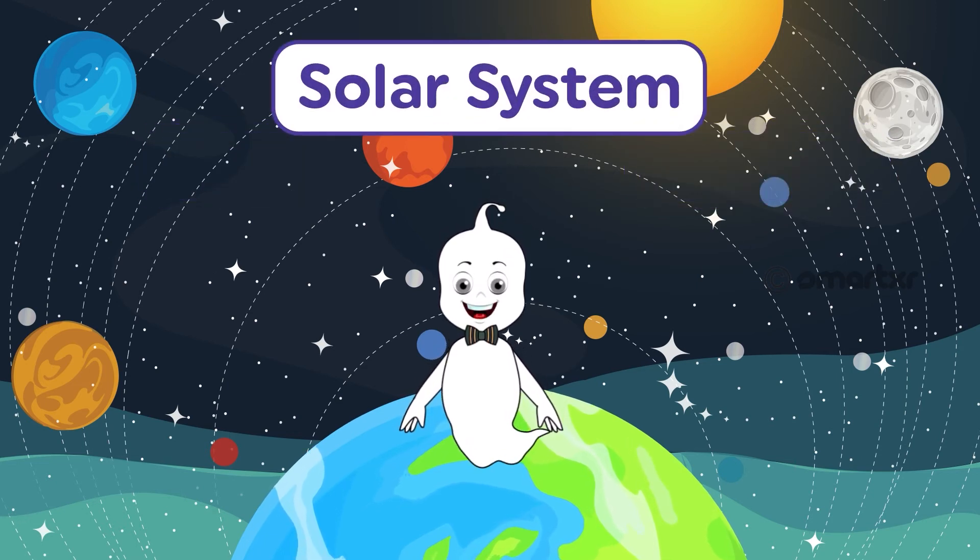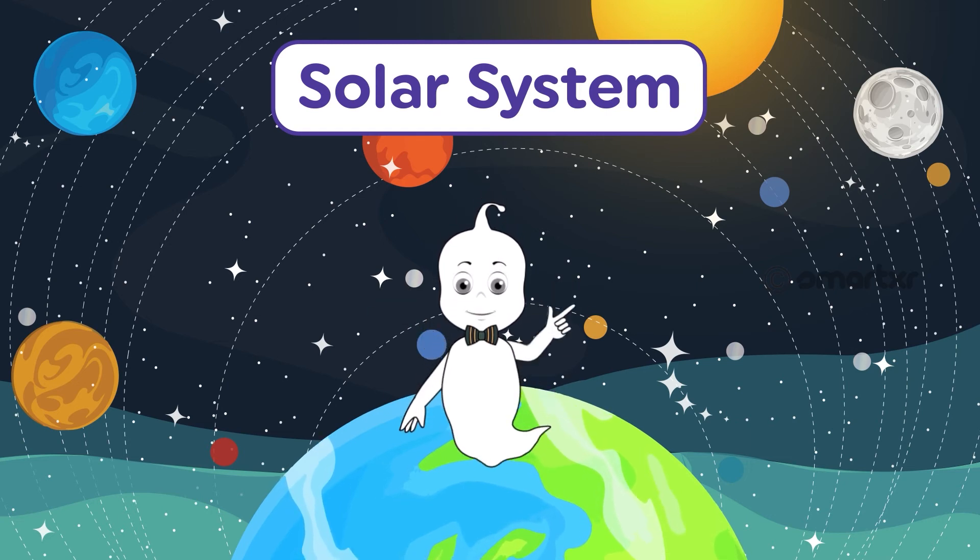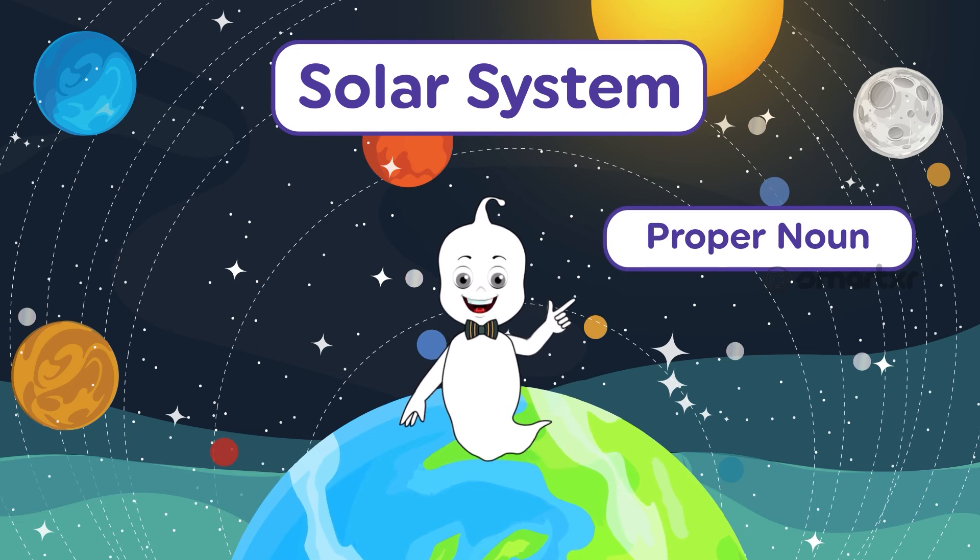The solar system is a very small part of the universe. The solar system is a proper noun, because it is unique.